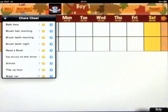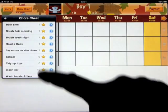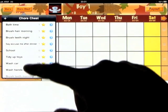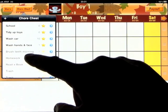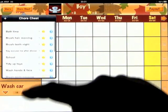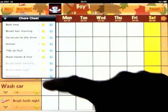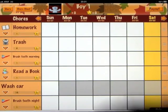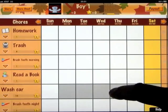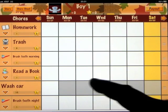Let's add a couple more of the pre-built chores — brushing teeth in the morning, reading a book, washing the car (you get a lot of stars for that one), brush teeth at night. So now we have our chore list for Boy One, the teddy bear. We can scroll up and down, and the yellow column is the current day of the week. Adding a checkmark on a past date will ask if you want to update.